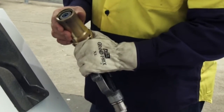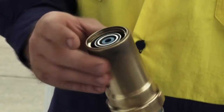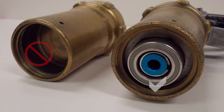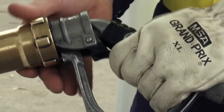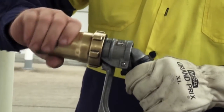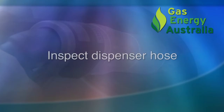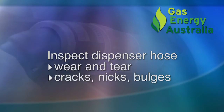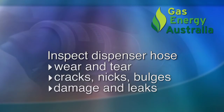Inspection of nozzles: look for clean seals in good condition and check for worn or damaged acme threads. If damage is found, put the nozzle out of service and contact your LPG maintainer to have it repaired. The lever should have a smooth action and when engaged, the ratchet should be impossible to turn in one direction. Inspect for smoothness of dispenser hoses, checking for wear and tear, cracks, nicks, bulges, damage and leaks.